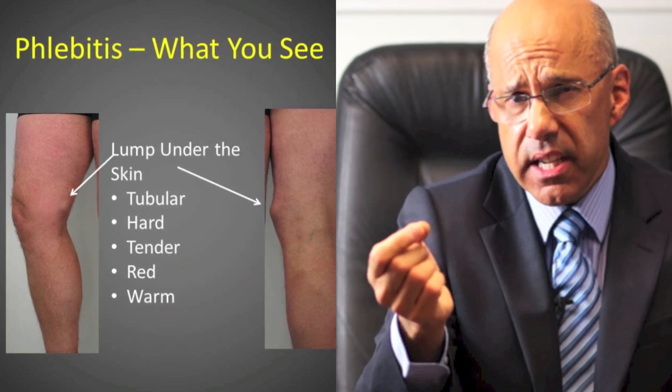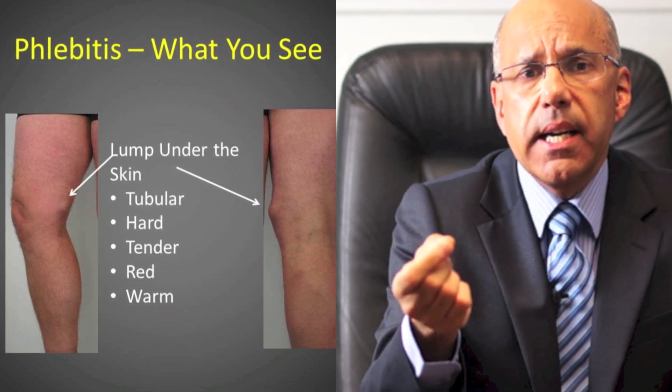But very occasionally I see phlebitis as a complication of some cancers, intravenous arm catheters used in hospitals, or sometimes as a reaction to some very irritant intravenous injection such as chemotherapy. I haven't seen a case of phlebitis due to bacteria for years, and that happened in a drug addict who was injecting into a leg vein with dirty needles.